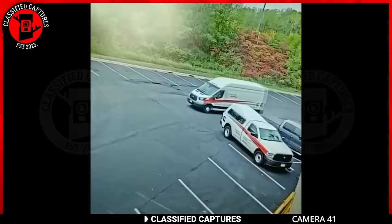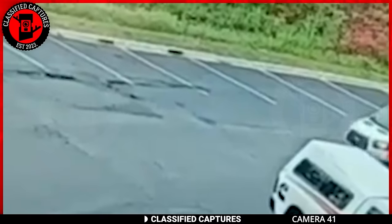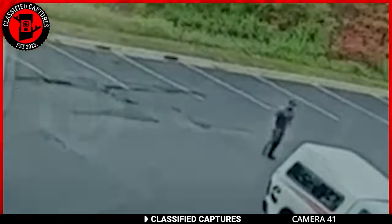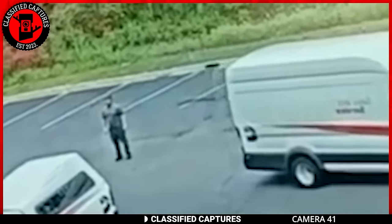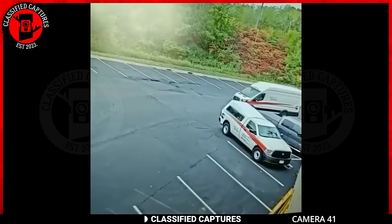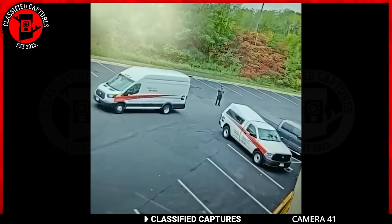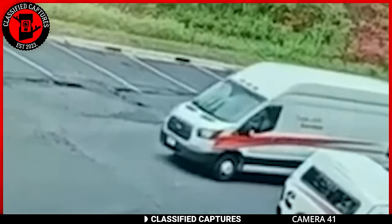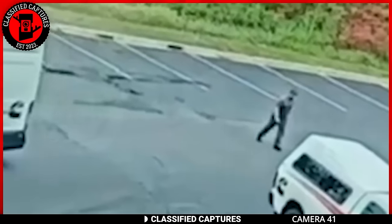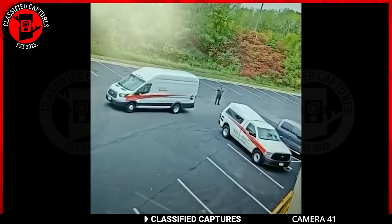Our journey into the mysterious takes another chilling turn as we delve into security footage from a parking lot. The seemingly routine scene unfolds with a van driving by. Yet, as it fades from view, an inexplicable event occurs. Out of thin air, a mysterious man materializes in the middle of the parking lot. There was no one there, but after the van drove by, a man appeared out of nowhere and walked away. How was that even possible? Did he teleport there or what? Share your thoughts.